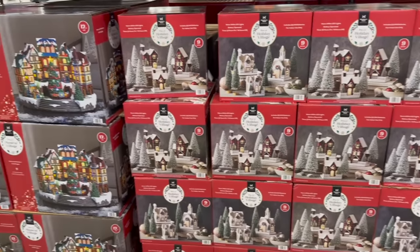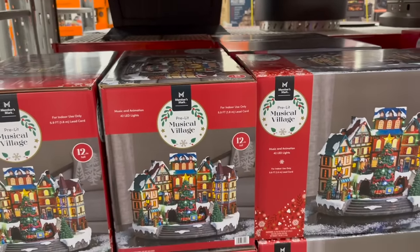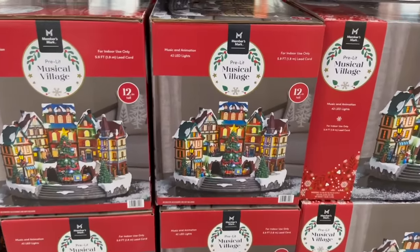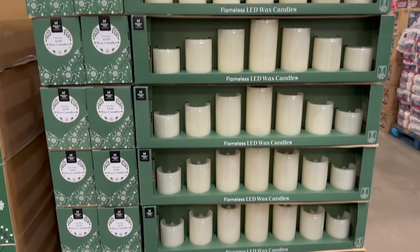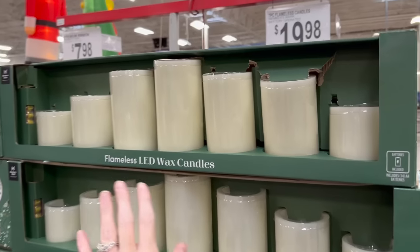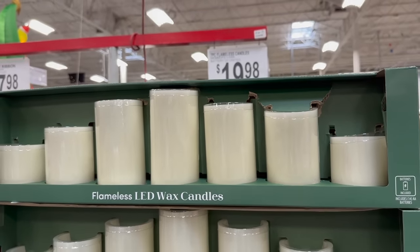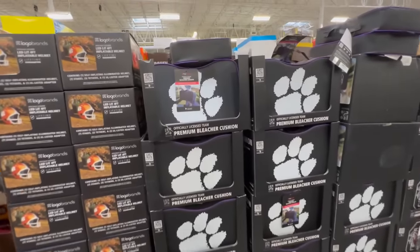These holiday villages could make a really cute tablescape. They also have the pre-lit musical village - 12 inches tall, very pretty. And the seven-piece flameless candle set is back this year. I have it and I think everybody has this, but grab it while you can - it's a great price.